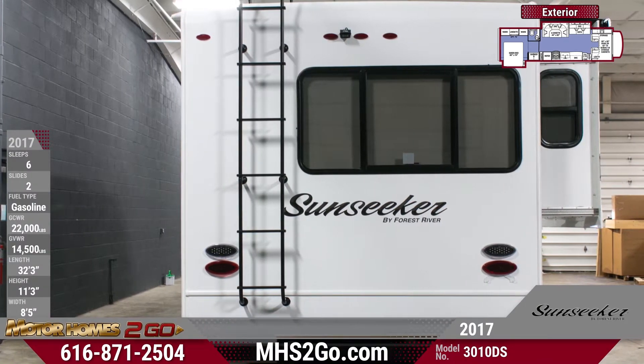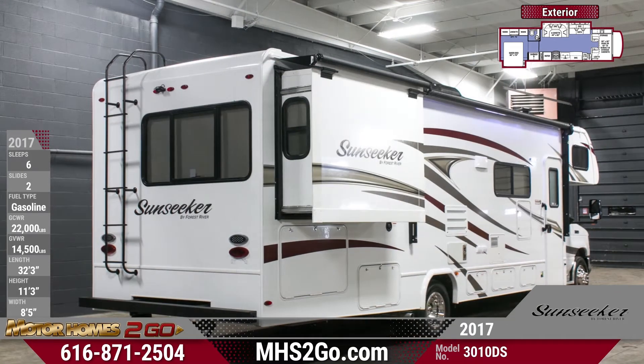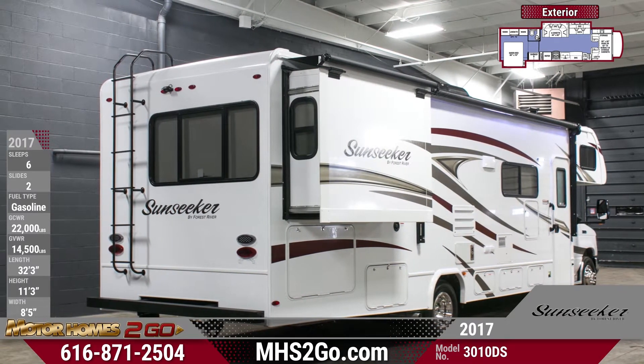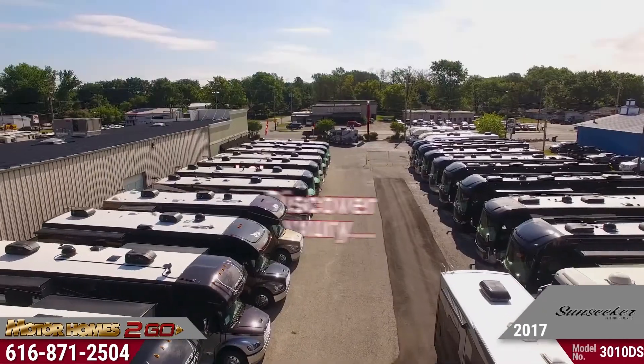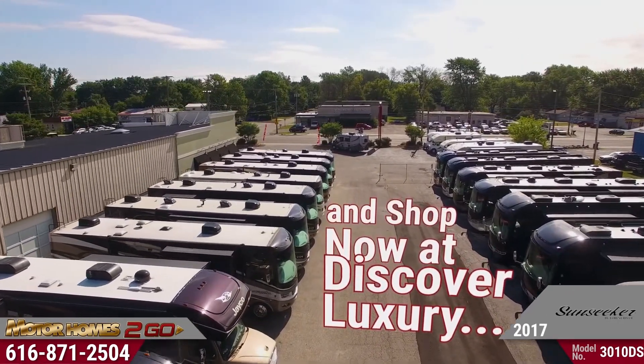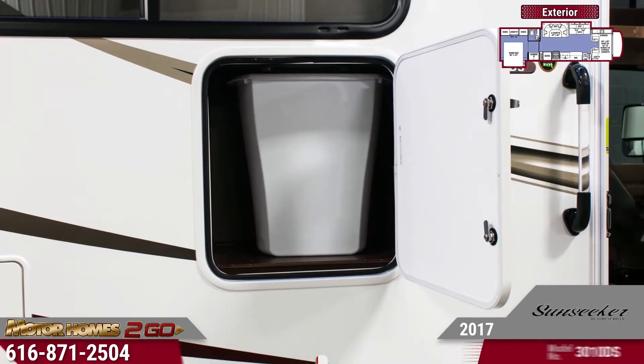Your backup and side view cameras will help you navigate the road and back into those camping spaces easily. MHS2Go.com lets you browse all the inventory we have on our lot, plus gives you the ability to custom order and get all the little things such as an outdoor trash can so you don't have to have it in the coach.